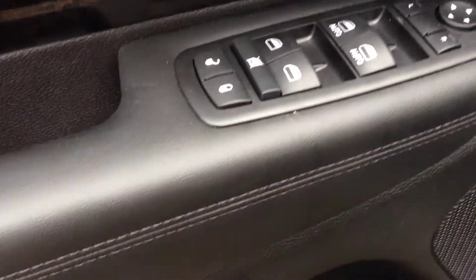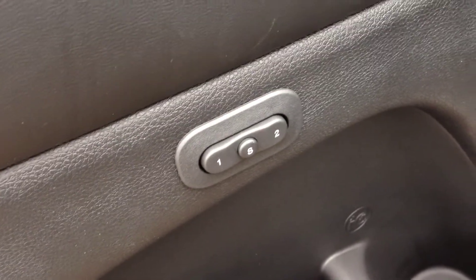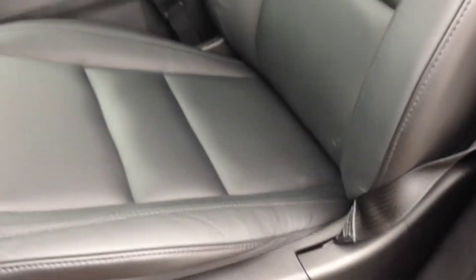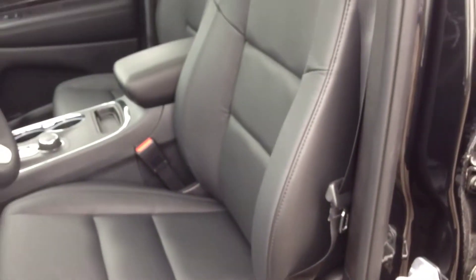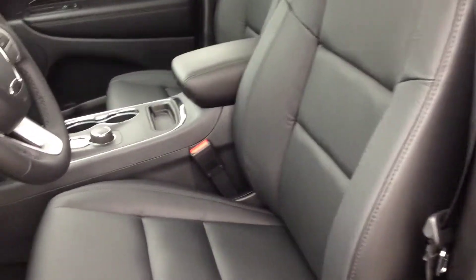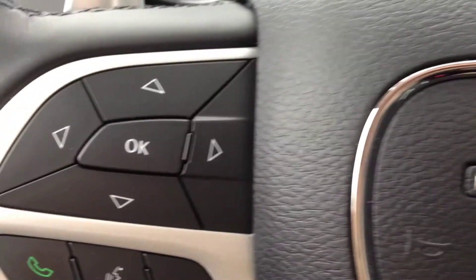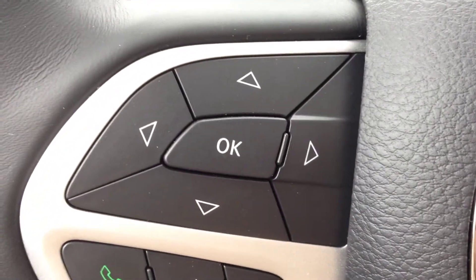On the inside, we have power locks, power windows, and power mirrors. We have a memory seat that lets you program seat positioning for two drivers, a power driver's seat with lumbar support, and a black leather interior that's very smooth and luxurious.